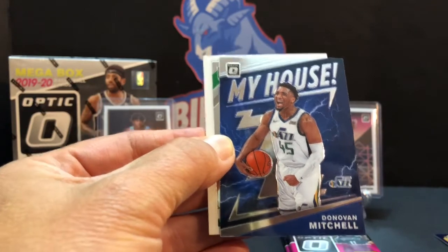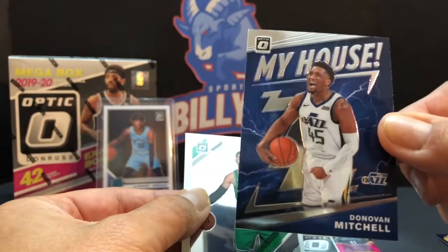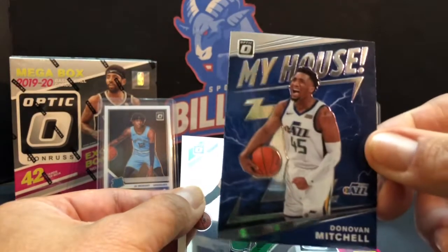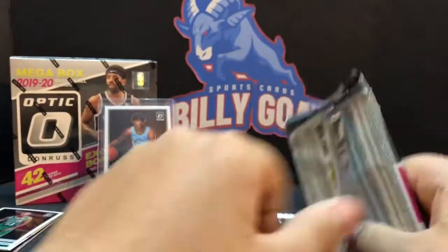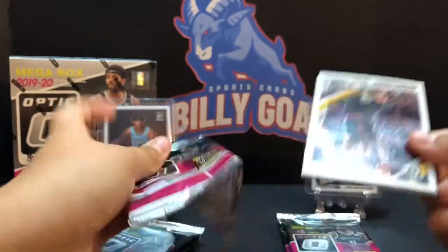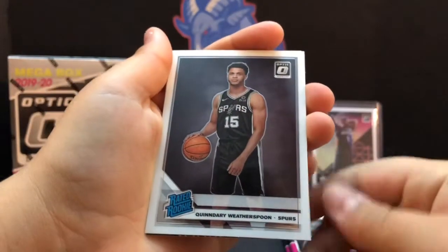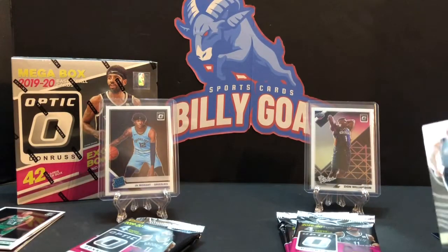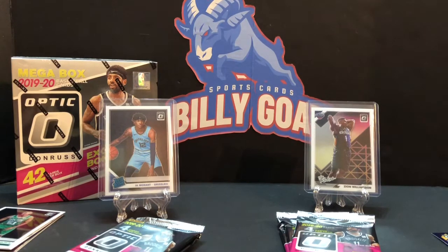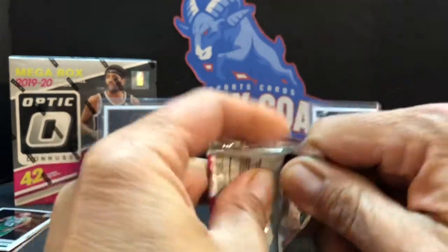Guess what — I just agreed to trade with Peter Chin for a Donovan Mitchell, and I would still trade, but this is the card we need to finish off our My House set right there — Donovan Mitchell! That is the finisher to our My House set. Now we have the base set, we're just running for the silver. But Peter, I'll still trade or we'll just work something else out. Jordan Clarkson, Quindary Weatherspoon, Jason Kidd, and Klay Thompson — not much else in that pack.